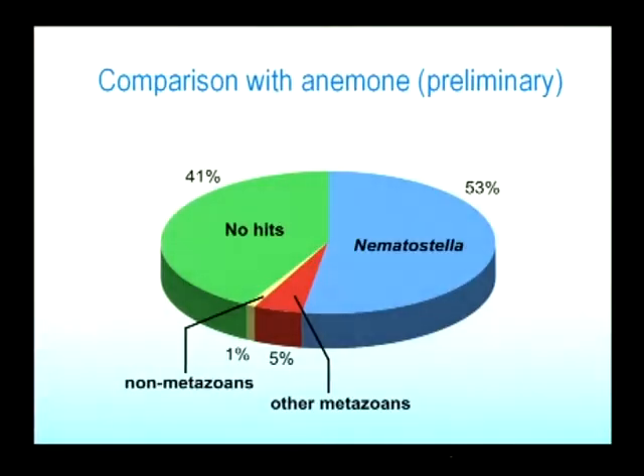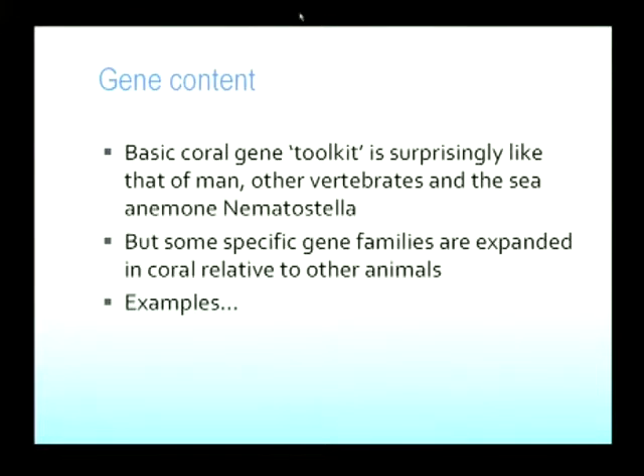Doing preliminary comparisons with the sea anemone, you can see that over half the coral genes have a clear match in the sea anemone Nematostella. Something like 40% are unique — they have no matches elsewhere. But there's a small proportion, maybe 5% of genes in Acropora, which match something in another animal that's not there in the sea anemone — like gene loss. The sea anemones have lost some genes. If you do the reciprocal comparison, corals have also lost some genes. The basic molecular toolkit — the set of transcription factors and signaling molecules in coral — turns out to be surprisingly vertebrate-like, very like that of you and I, as is that of the sea anemone Nematostella. This is ancestral genetic complexity.